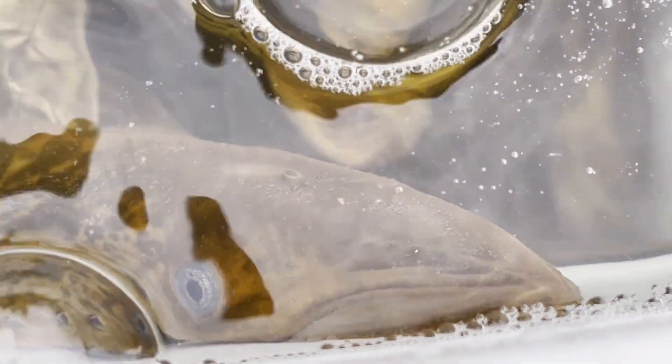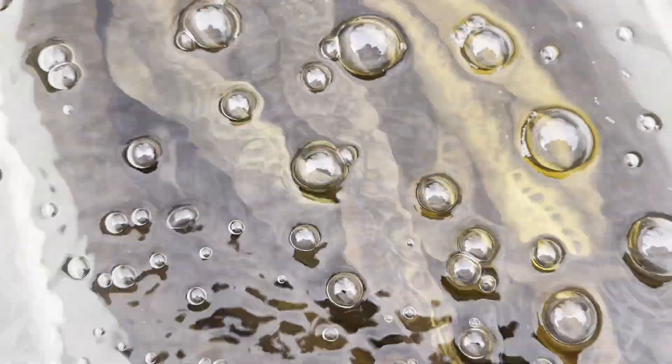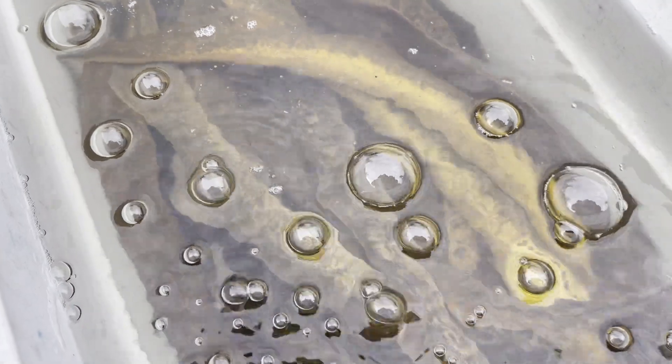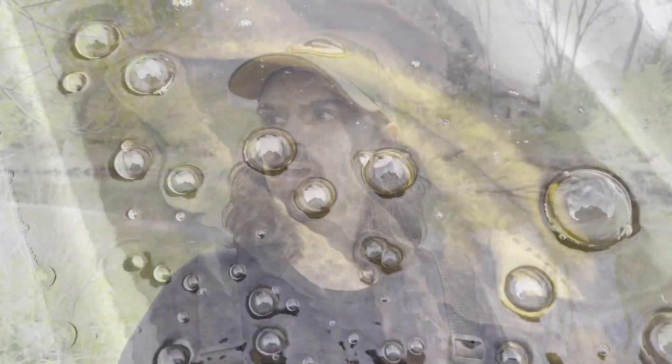We now know specifically which lampreys are making their way upstream. We want to look at the sex, weight, size, length, and how long it took a lamprey to move upstream. With the antenna system we've set up around the fishway, we can see how long they've spent searching around the front of the trap, if they entered the trap, if they stayed in the trap, or if they left — that sort of information.